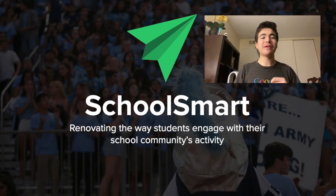Hello, we're SchoolSmart, and we're renovating the way students engage in their school communities and activities.